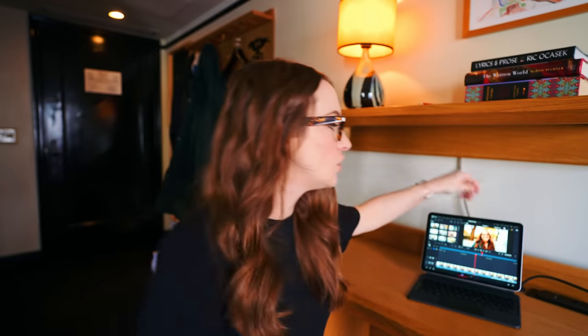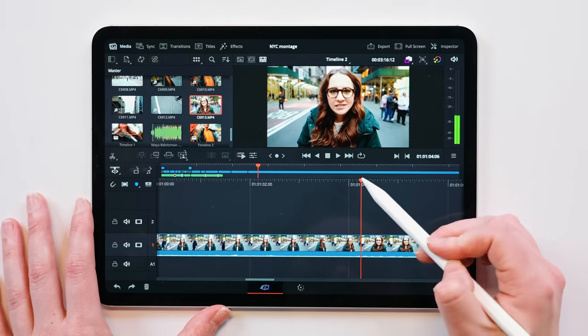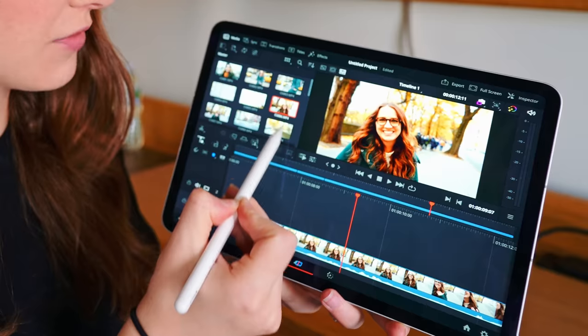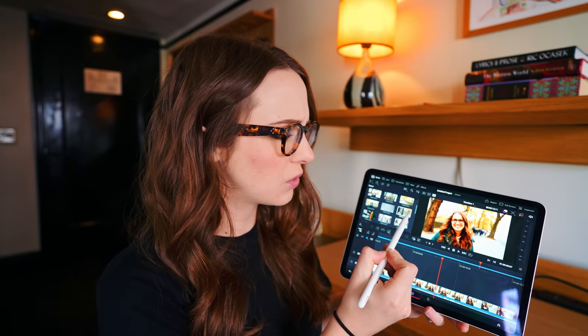A lot of these features on the cut page lend to actually editing with an Apple Pencil or your finger. Even though we have the Magic Keyboard and all these great accessories, this really is a way to edit with your finger or the Apple Pencil. They're really thoughtful about new iPad Pro features, like Apple Pencil hover.